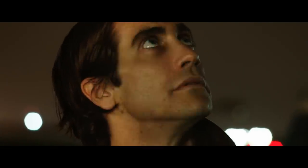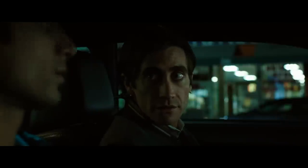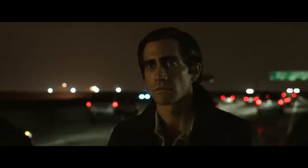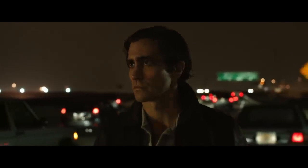Bokeh, if you're not aware, is an effect that shows off light as round shapes, almost always in a blurred background. It helps to distance Lou from everything around him. Everything is out of focus — the only thing that matters is him.